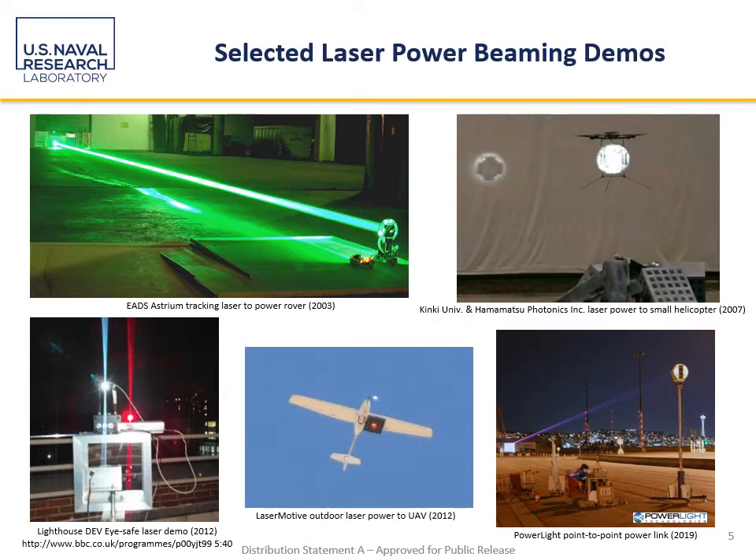In the lower left is a demonstration from 2012 at the University of Maryland where the wavelength 1.5 microns was used, which is notable for its eye safety qualities, over about a quarter of a kilometer from one building to another. In the bottom center is a demonstration performed by Laser Motive, now known as Power Light Technologies, where power was beamed to a fixed-wing UAV. In the lower right is one from just last year, done in Seattle and replicated at the Naval Surface Warfare Center Carderock, where over 400 watts was sent at a distance of about 325 meters, notable for its integrated safety system to prevent any hazard of eye damage.